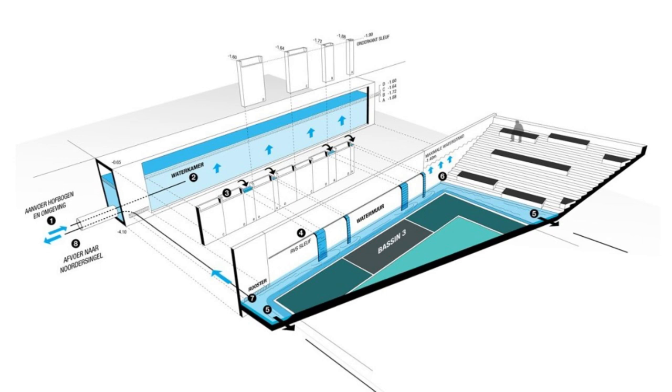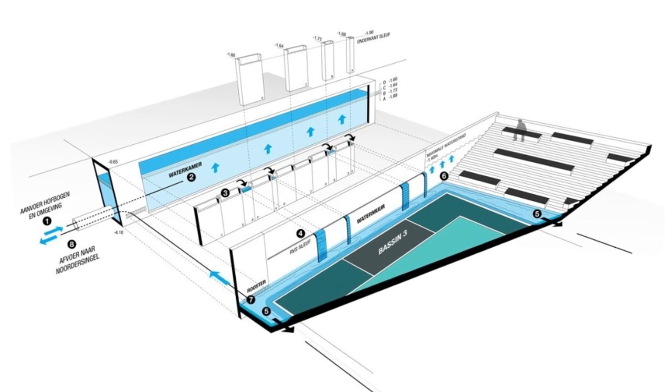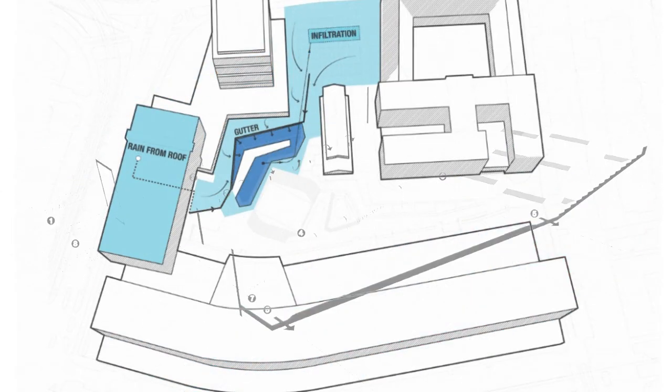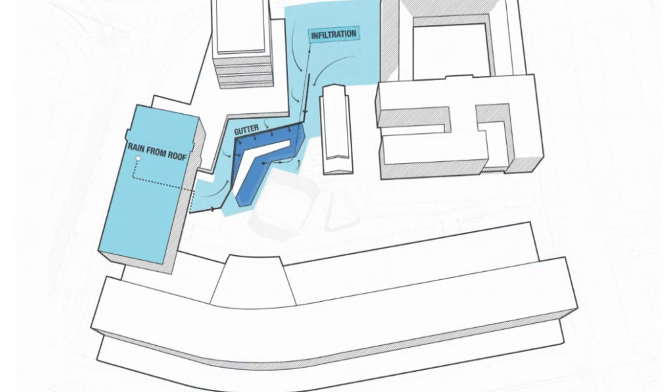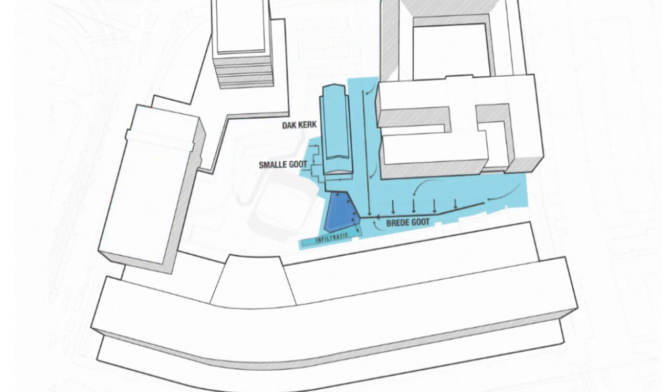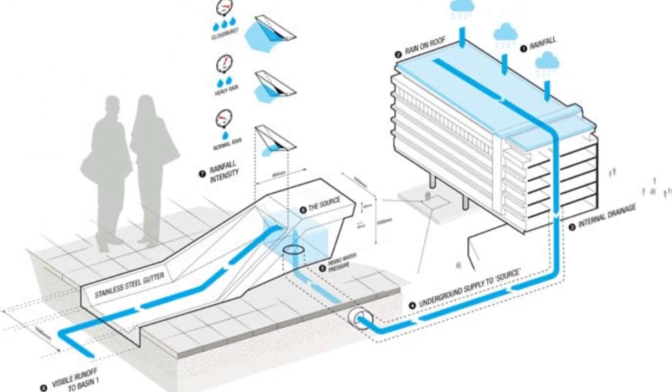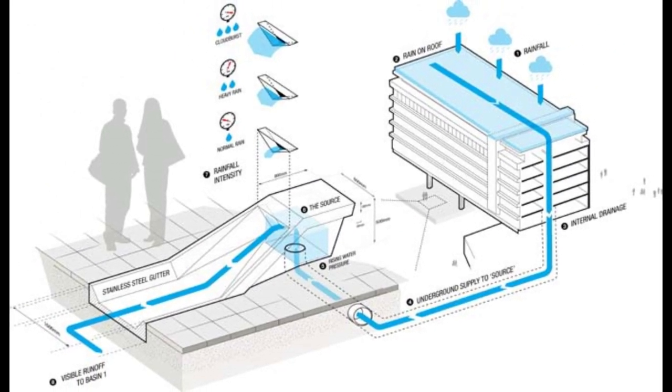The Water Square at Benthemplein occupies an irregular space between a college, church, youth theatre and gym. It features three basins that collect rainwater: two shallow basins for the immediate surroundings, which receive water whenever it rains, and a deeper basin that collects water from the larger area around the square. Rainwater that falls on the square is transported by large stainless steel gutters into the basins.